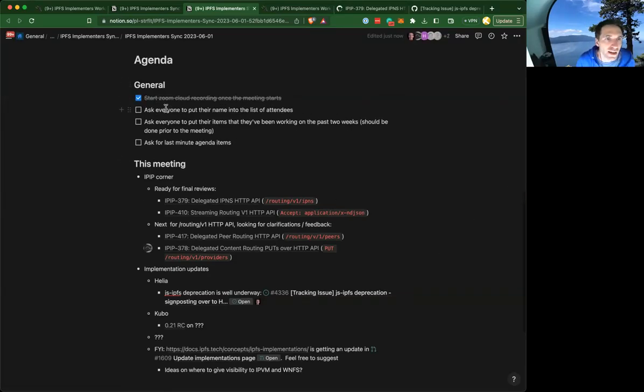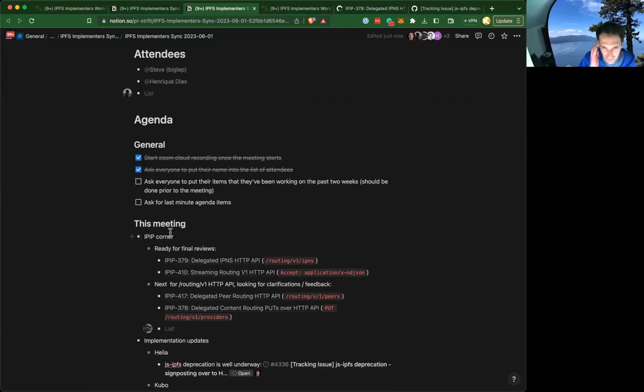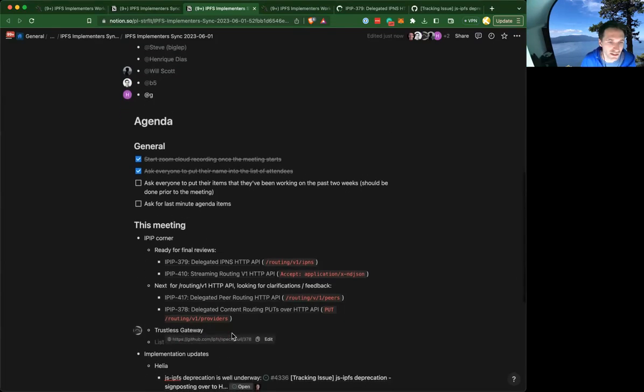We have started that — not really critical, but feel free to put your name down on the attendees list if you'd like. This is partly how we use this time, like a water cooler around what different IPFS implementers are up to. No one's required to share anything, but feel free to jot down any updates and any other agenda items you want to discuss.